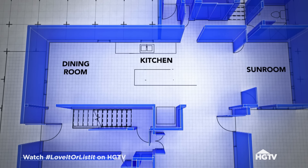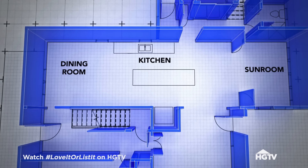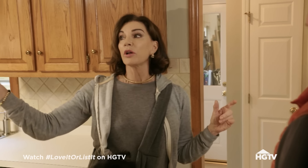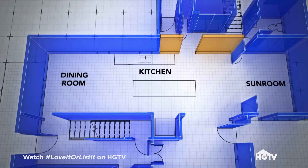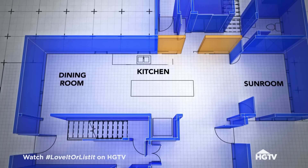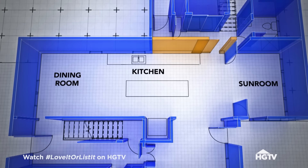Great big island for everyone to sit around. We're going to be updating and upgrading and redesigning the cabinetry. We need new flooring throughout, popcorn gone off the ceilings, everything gets painted out. Because I will be losing that wall and running out of space for cabinetry, I want to close off this wall here and make a new entry here — gives me more wall space for cabinetry. What's the budget? $125,000.